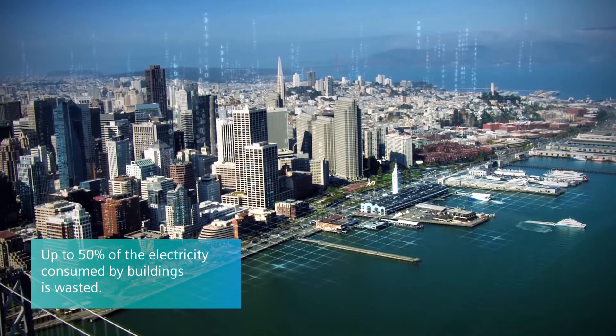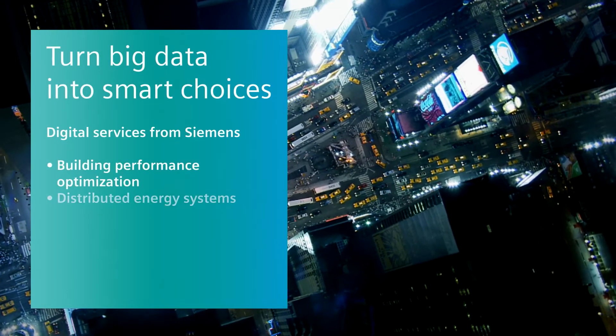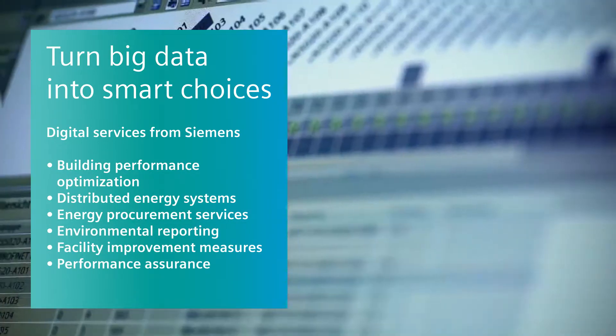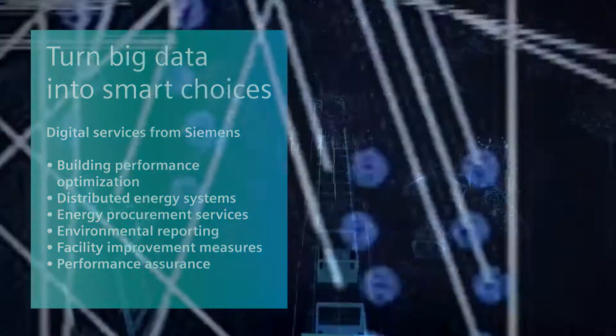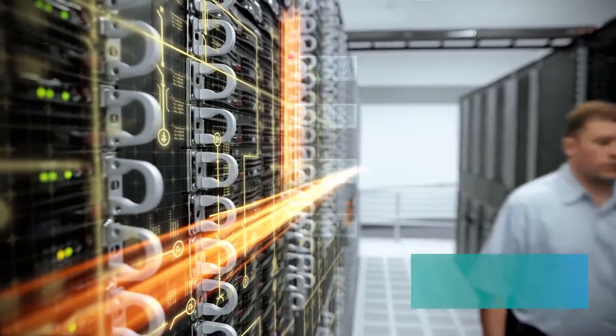To turn the vast amount of data collected from buildings into value, Siemens has the know-how to turn big data into smart choices, by connecting your assets, data, processes, and people with data-driven services delivered through Navigator.